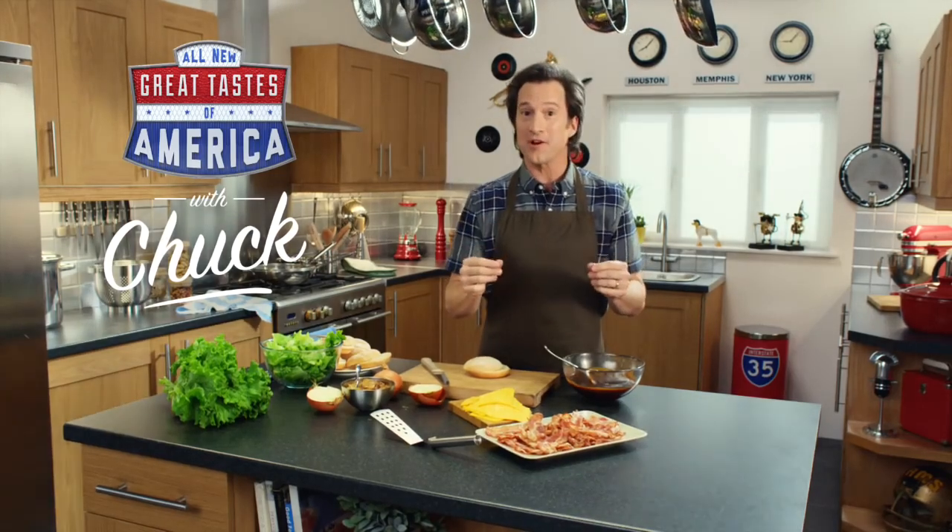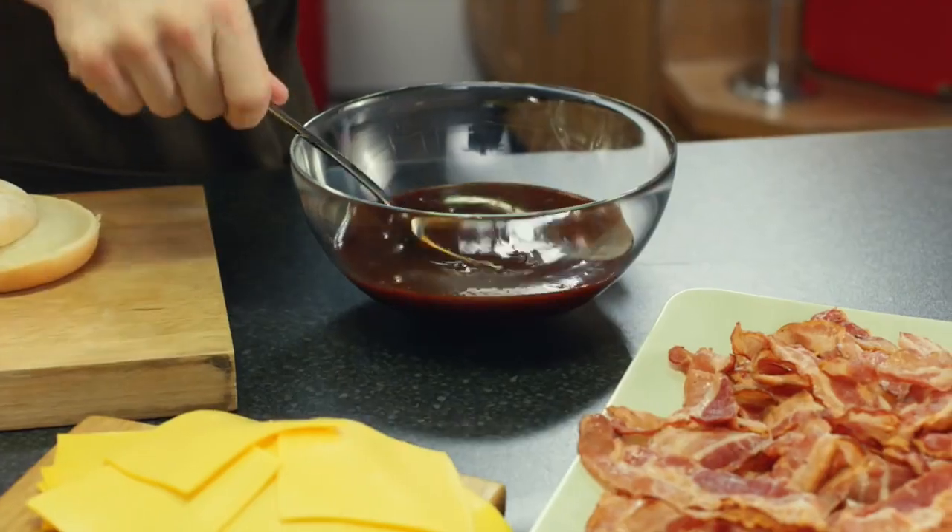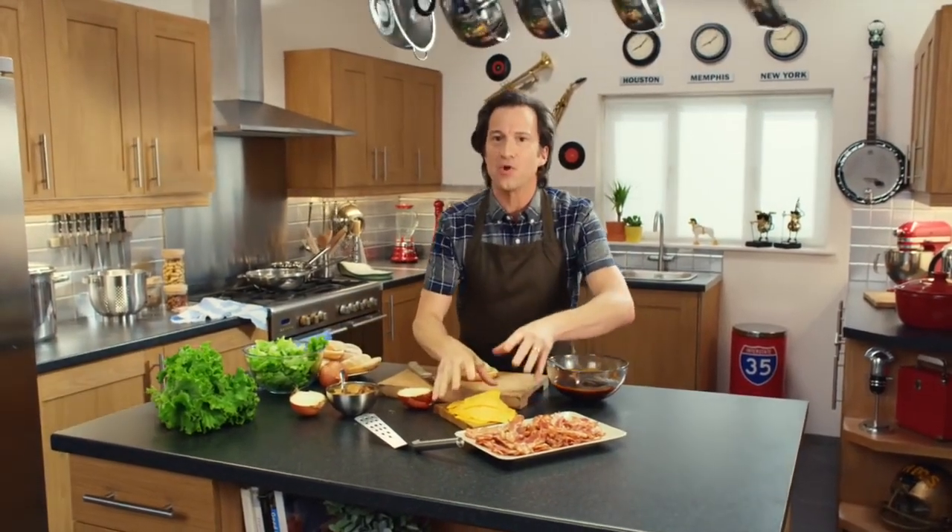For this week's show, we have an authentic American taste for you: the Tennessee Stack. This burger has it all — Tennessee-style barbecue sauce, bacon, grilled onions, and some amazing smoky cheese.